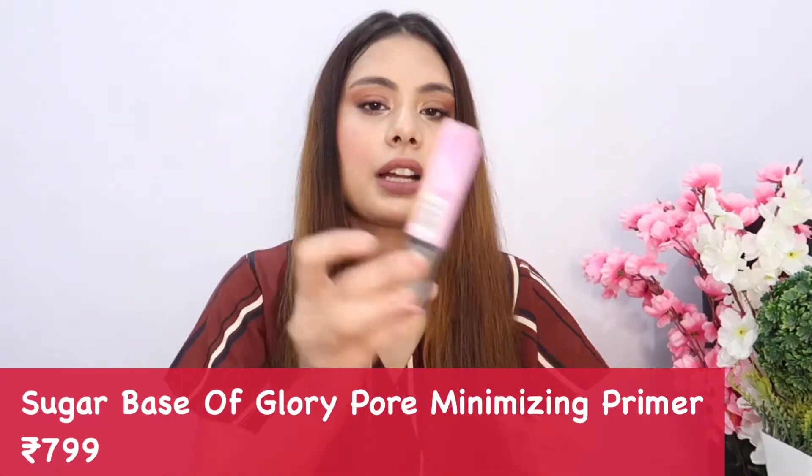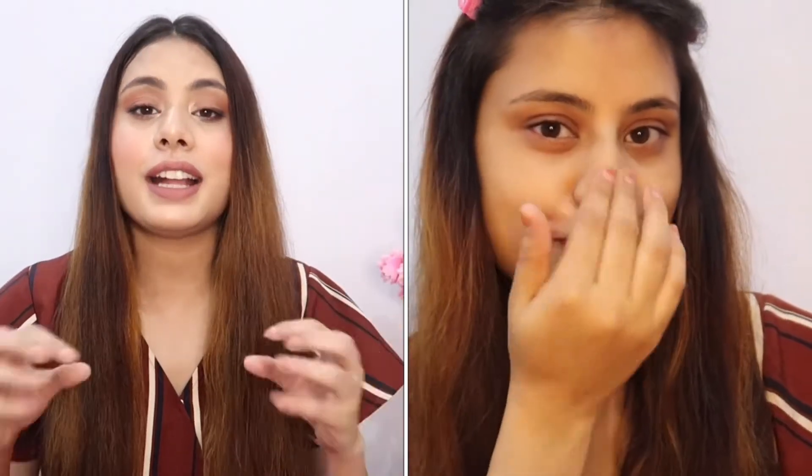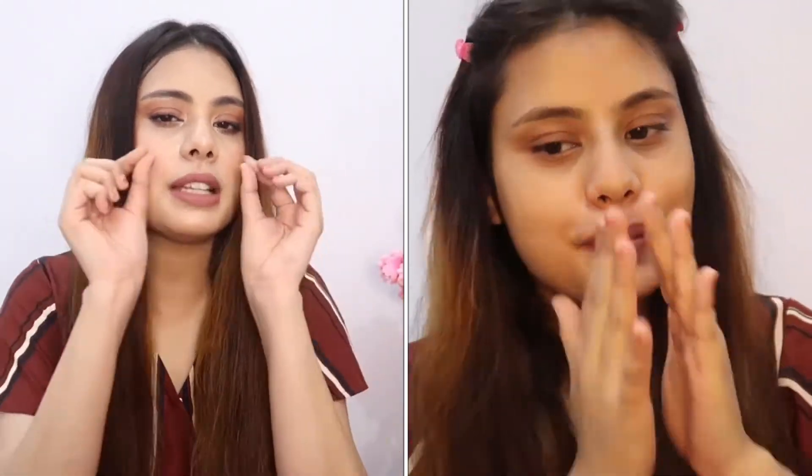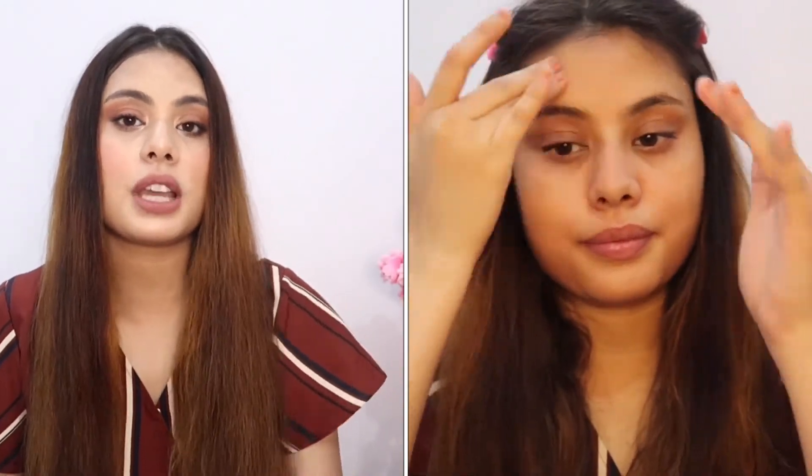My primer is the Sugar Base of Glory Pore Minimizing Primer. Generally I like hydrating products, but when you're wearing makeup and have open pores — especially around the nose — you need a pore minimizing primer. That's why I chose this one. It's lightweight, very small, and you can carry it anywhere. You only need a tiny amount and the product is great.